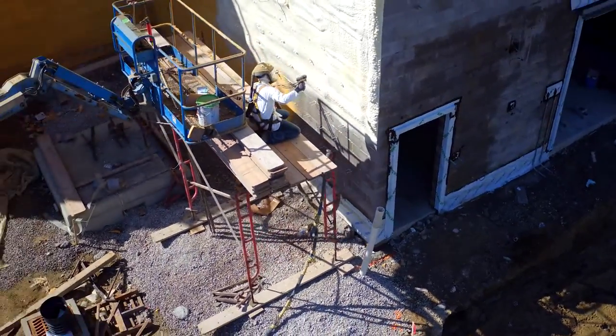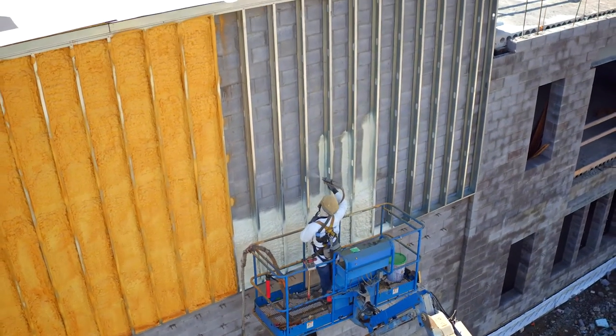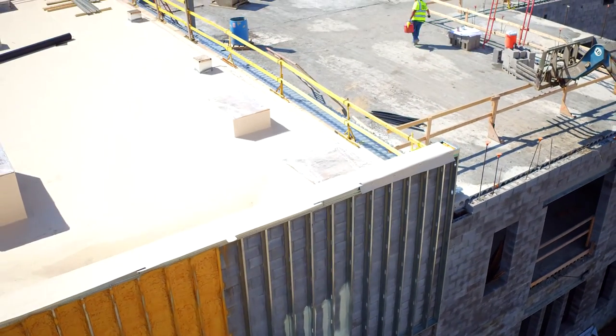NCFI's been in business for 51 years. We've got expertise in numerous fields — commercial insulation, residential, roofing, polyurethane roofing foam. We've got an expert in the commercial section that helps us out with specifications, calling on architects, so we can offer that to the applicator.